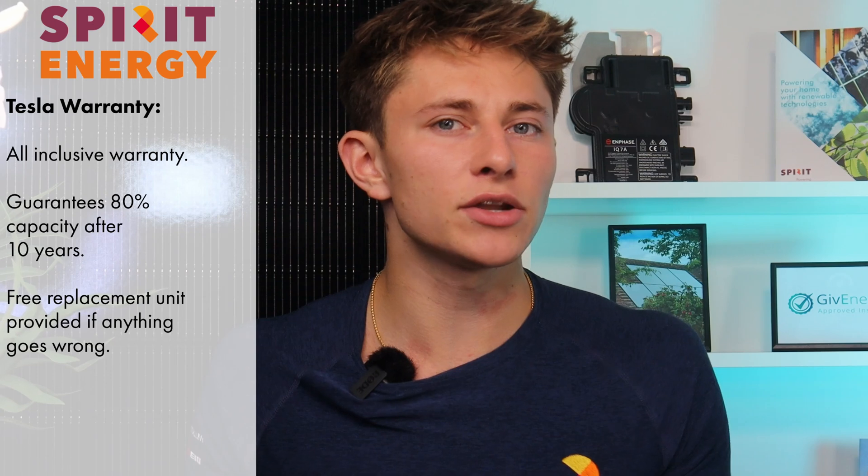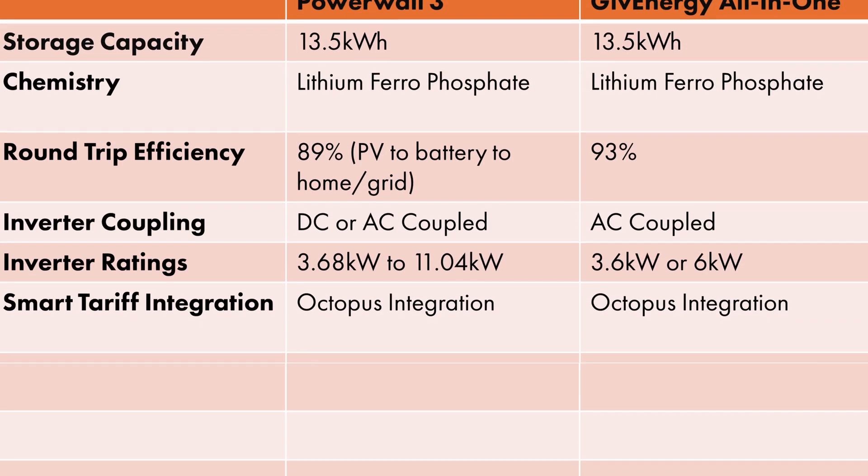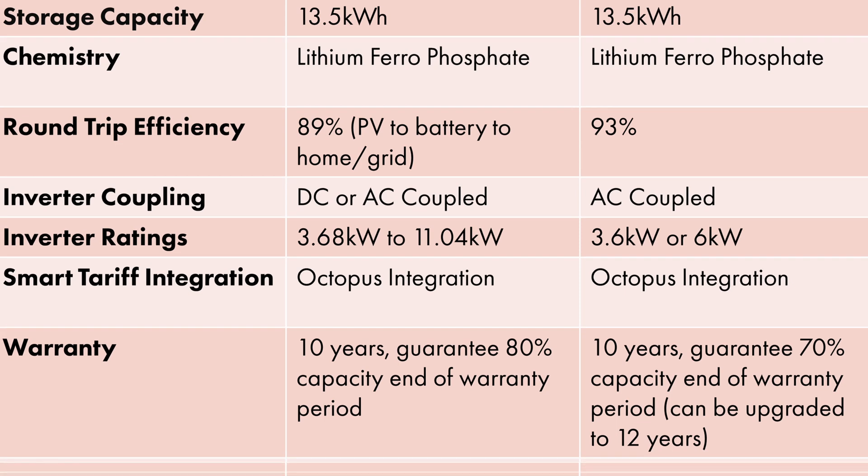Let's talk about the warranty. Tesla are offering a similar warranty to that of Powerwall 2, namely an all-inclusive warranty that guarantees 80% retained capacity after 10 years. We were also told by Tesla that if anything goes wrong, they'll provide a replacement unit for free instead of trying to fix the problematic unit. GiveEnergy also have a 10-year warranty, but that only guarantees 70% retained capacity after 10 years. GiveEnergy's warranty can, however, be upgraded to 12 years, but you have to get the battery health checked in years 5, 8, and 10. For these warranties to apply, the systems must be installed by either a Tesla-certified or a GiveEnergy-certified installer.